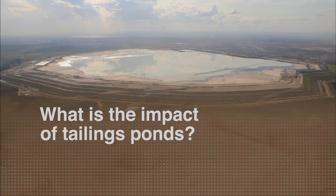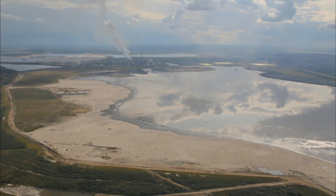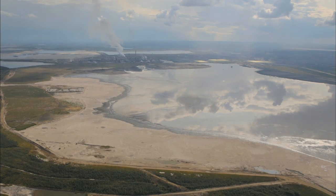A tailings pond is part of the mining process. When you heat up the bitumen you produce a slurry that contains water, a little bit of bitumen, and a lot of sand, because bitumen is contained in sand. It's put into a tailings pond, which is really a dam-like structure.